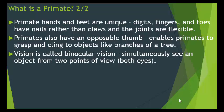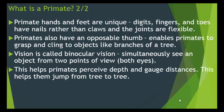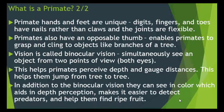Vision in primates is called binocular vision, meaning they can simultaneously see an object from two points of view using both eyes. This helps primates perceive depth and gauge distances, allowing them to jump from tree to tree. In addition to binocular vision, they can see in color, which aids in depth perception, makes it easier to detect predators, and helps them find ripe fruit.